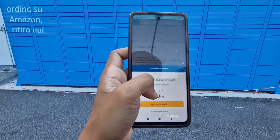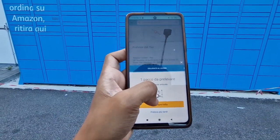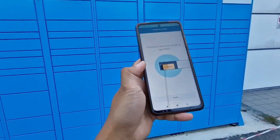It connected via Bluetooth and now it says 'apri il portello' — 'apri' means open. I don't know what 'lois portello' means, but wow, it opened! The locker door opened just using the app — that's amazing!